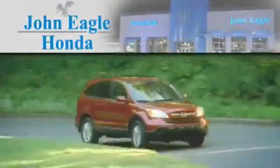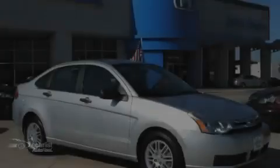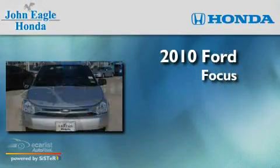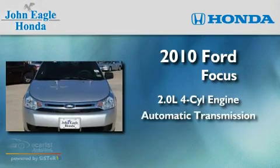Another fine vehicle offered by John Eagle Honda of Houston. This is a 2010 Ford Focus, featuring a 2.0-liter four-cylinder engine and an automatic transmission.